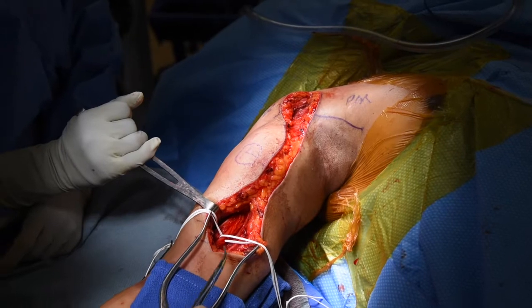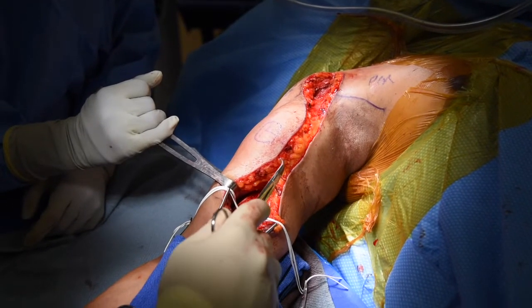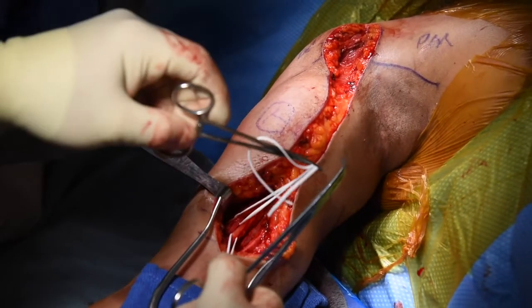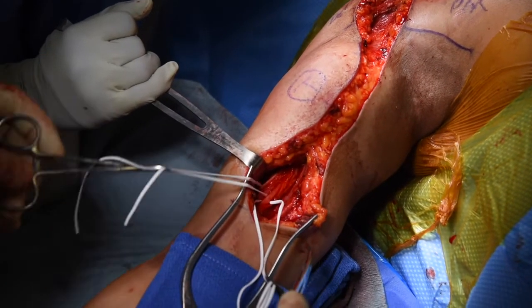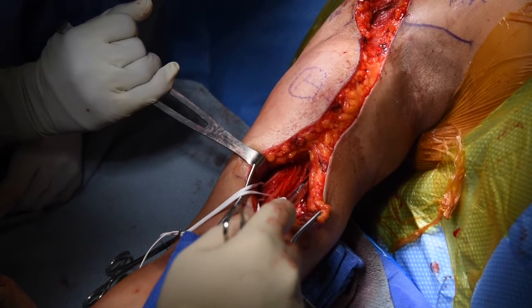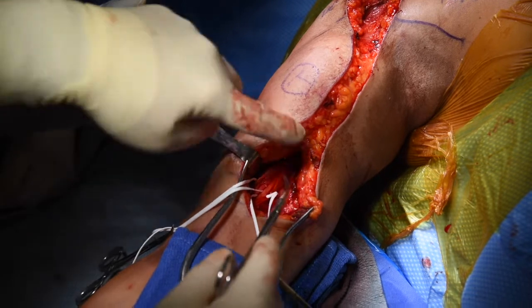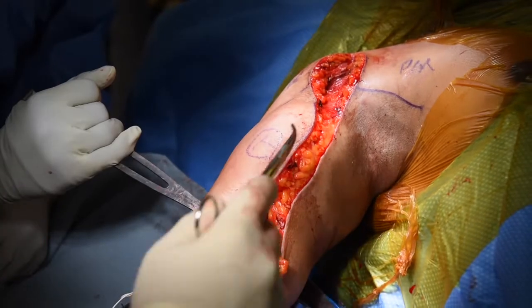Here we have opened up our skin incision. Distal to the area of the tumor, we have exposed our neurovascular structures. This is our median nerve. Here are our brachial blood vessels and our lateral and brachial cutaneous nerve. We have dissected these free up to the level of the tumor, and will work from both proximal to distal and distal to proximal to meticulously dissect the tumor from the underlying neurovascular structures.